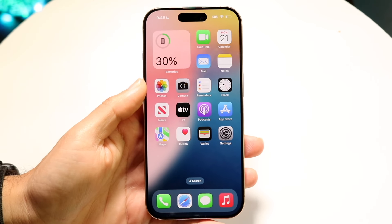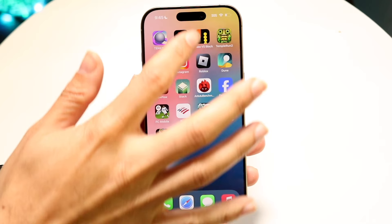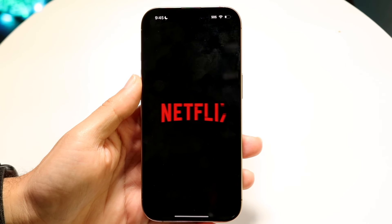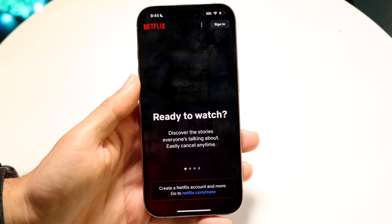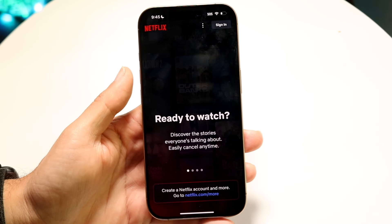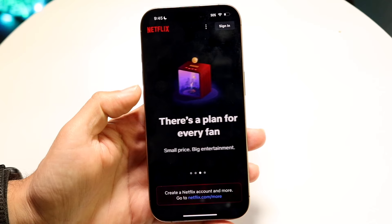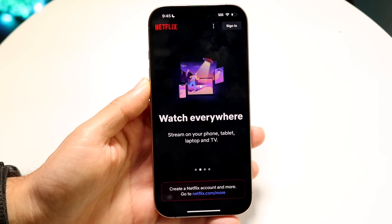You might be trying to figure out if you can get Netflix on your Apple CarPlay — meaning the Netflix application or just watching Netflix in general while you're on CarPlay. The short answer is no. On a native iPhone like this one that's not jailbroken, not tweaked or anything like that, there's no way to go ahead and watch your Netflix videos on your Apple CarPlay screen.